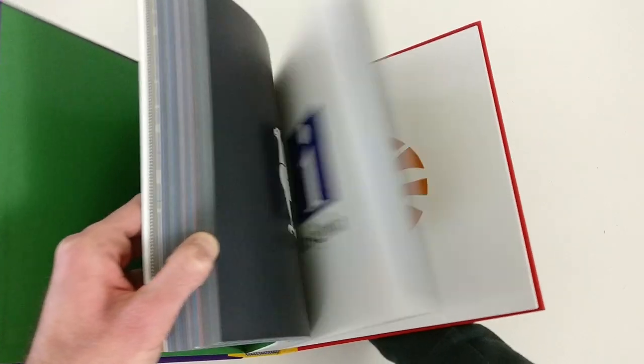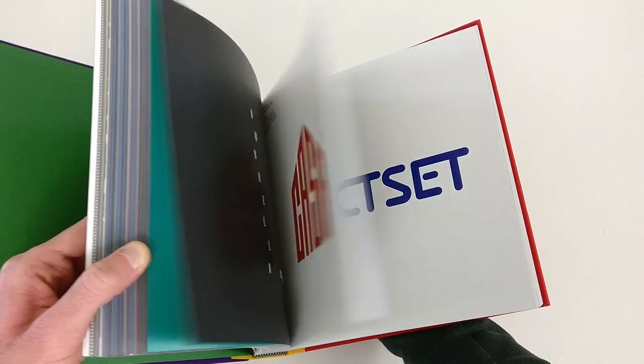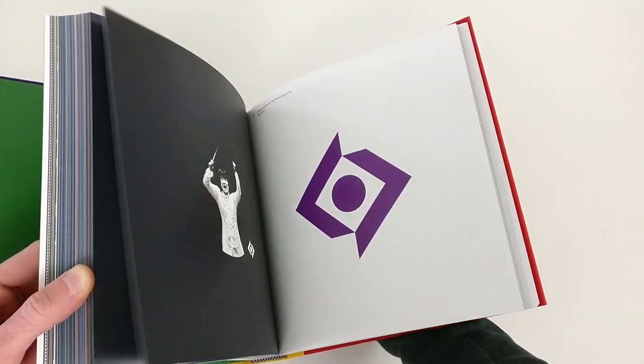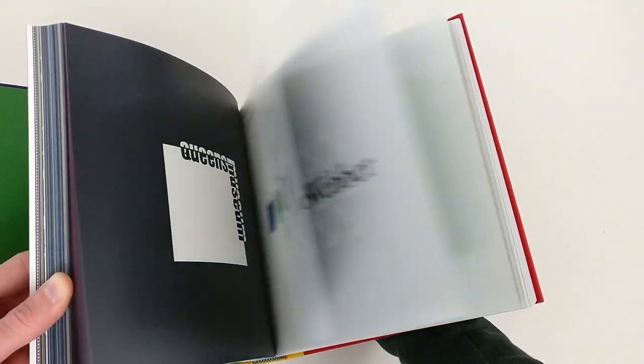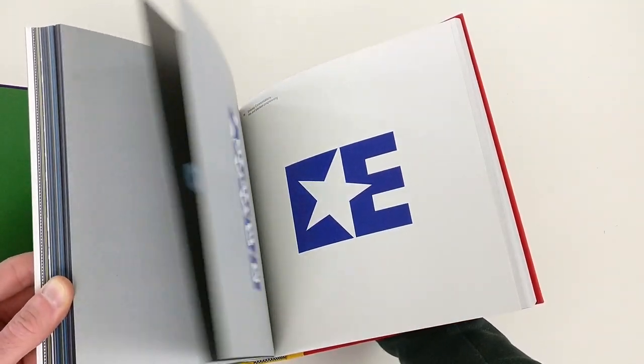So if you're looking for a book from Chermayev and Geismal, well obviously this is the one you want to have. If you're looking for a book that features only logos — no text, no information on the logos itself — the logos in this book are phenomenal. They are ridiculously good. So simple, so powerful. If you're into that type of work — simplicity, very recognizable and powerful logos — go ahead, you should take a look at this book. It's truly amazing. But did you expect something else from Chermayev and Geismal? I didn't think so.